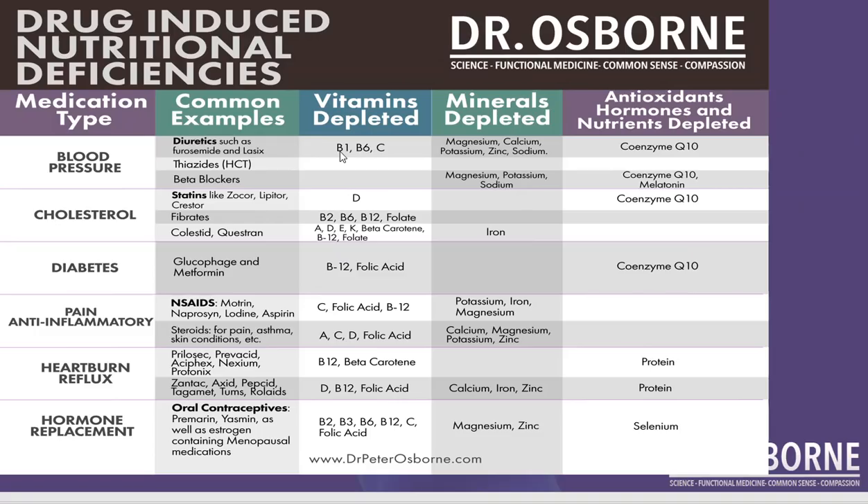The same thing applies to thiazides — hydrochlorothiazide can cause B vitamin deficiency and CoQ10 deficiency. You can see here: vitamins depleted, minerals depleted. Blood pressure medications cause magnesium, calcium, potassium, zinc, and sodium deficiencies.